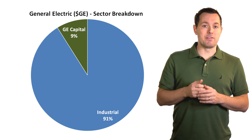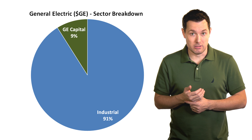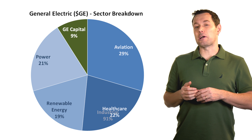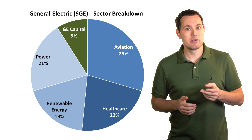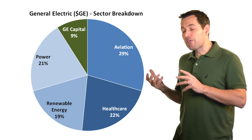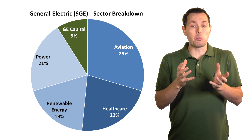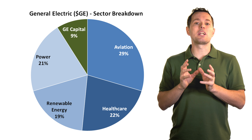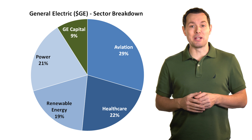GE breaks its revenue into two main segments: GE Capital and GE Industrial. We can break the industrial segment into four additional segments: aviation, healthcare, renewable energy, and power. Aviation is the largest, but each of their segments are fairly well diversified. They're in a lot of different places, but not everything is great right now, as many of us may have heard.